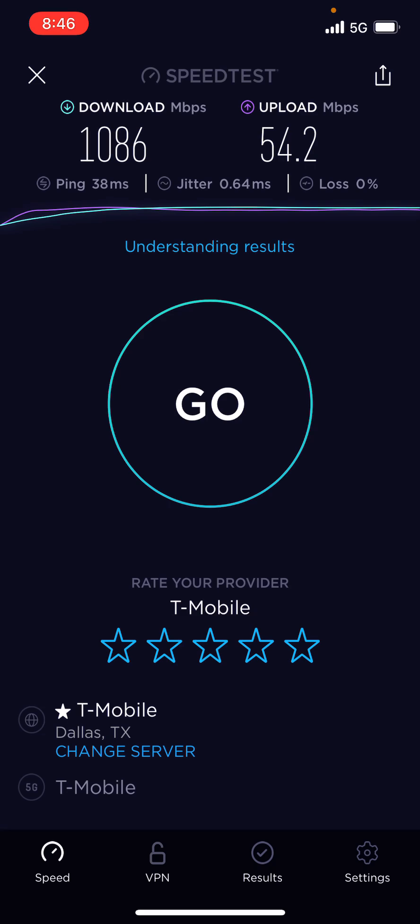So one gigabit per second — this is more than one gigabit per second on 5G on the iPhone 12. Alright guys, I think that's enough speed testing for this time. Thank you guys for watching — this has been the Planet Earth here.